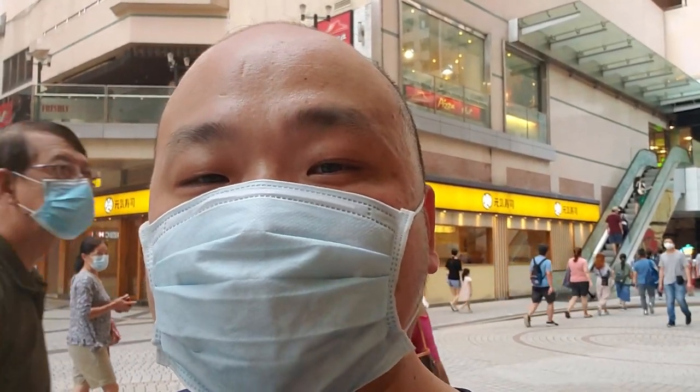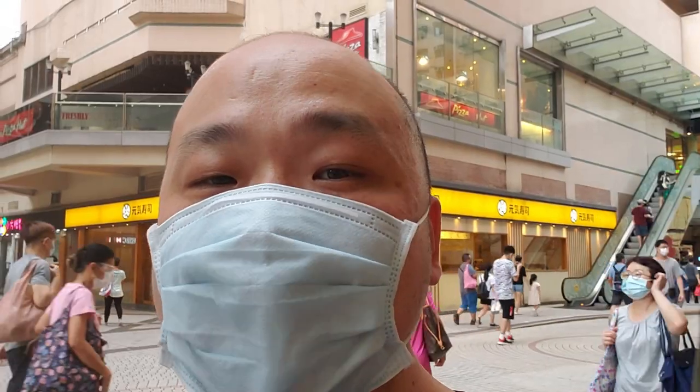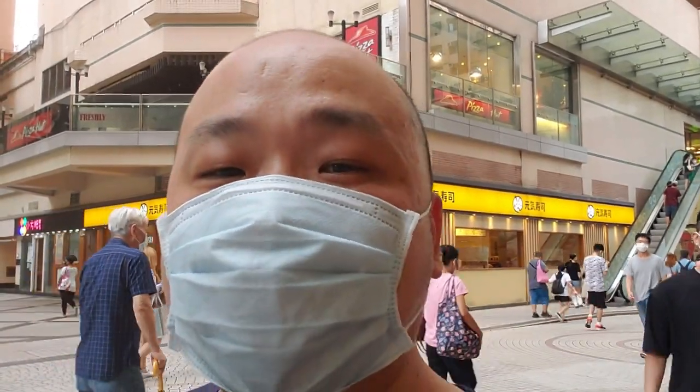I usually come here maybe once a month to check things out, so today I'm going to check out the shops and you guys are going to see as well. This is actually a proper shopping mall for the whole family — brand name shops, restaurants. If you visit, you can have food, dine out, go shopping, take your kids somewhere.